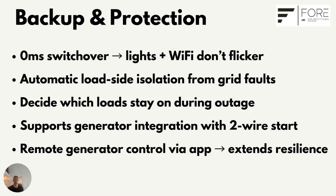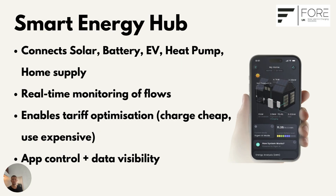Backup and protection is a massive part of what the Gateway offers, but it's not the only thing it does. Day-to-day, it's the hub that ties everything together. The Gateway acts as the smart hub for your energy — it links together your solar panels, your batteries, and if you have them, your EV charger and heat pump. Through the app, you can see energy flows in real time: what's being generated, what's being stored, what's being used, and what's being exported.